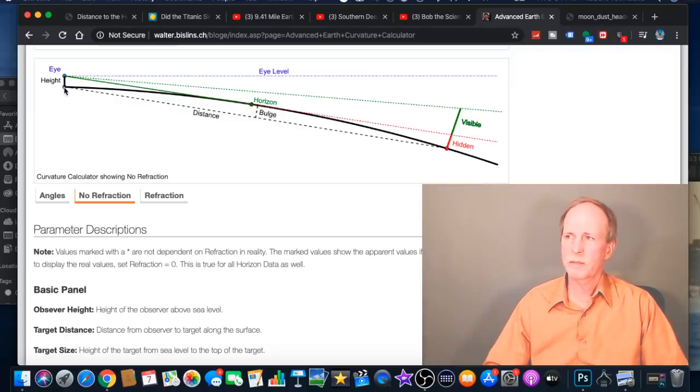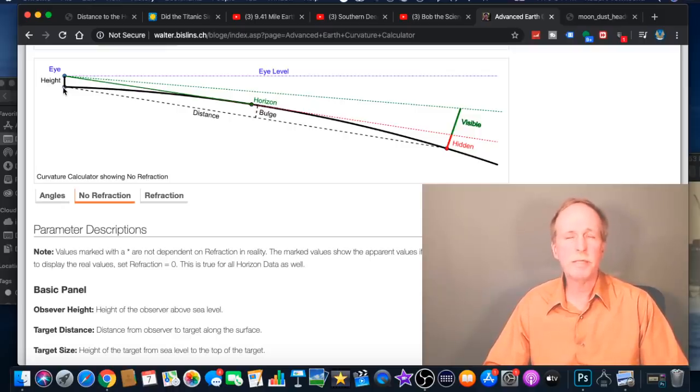We have an elevation at some distance above the Earth's surface where we are doing our observation from. If you draw a tangent line to the surface of the Earth towards an object over the horizon, that line will hit the Earth at one point, and then it'll cut the object into a hidden portion and a visible portion. That's all the Earth Curve Calculator does — it tells you what is visible and what's hidden. Notice that this is a straight line, a tangent line to a circle.